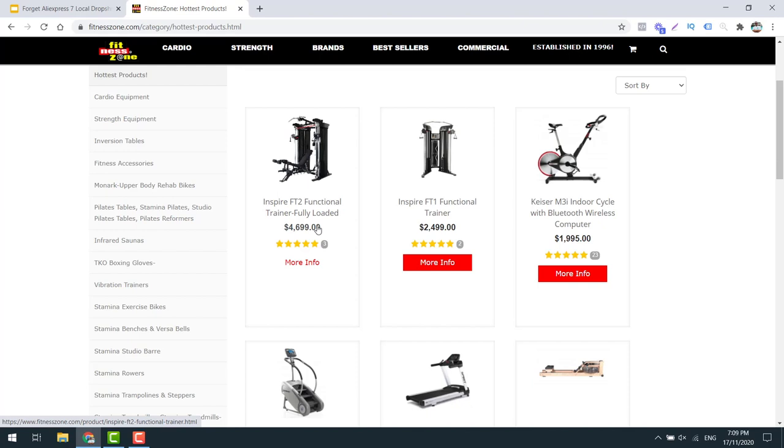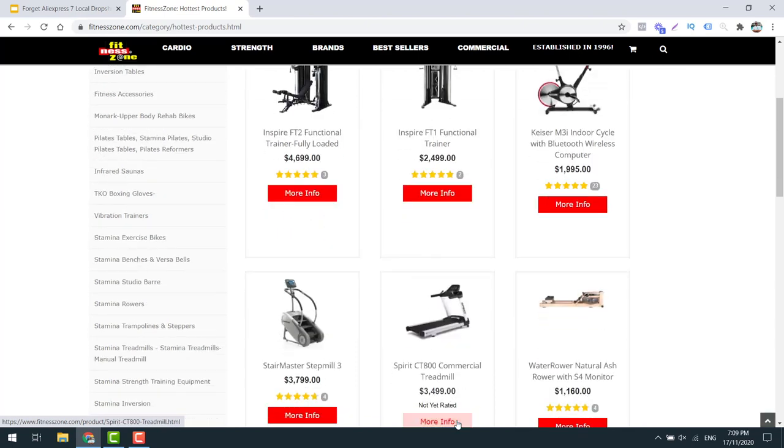A lot of this stuff is actually branded too, which is awesome. There are even rowers and all sorts of stuff - it's a really cool business. Definitely reach out to them, as they've been around a long time. Get in touch with them and see what their drop shipping terms are.